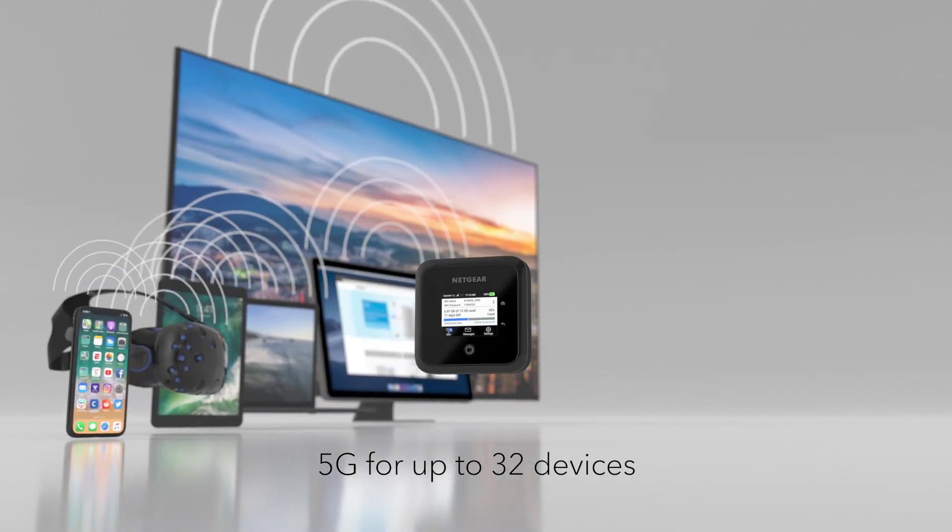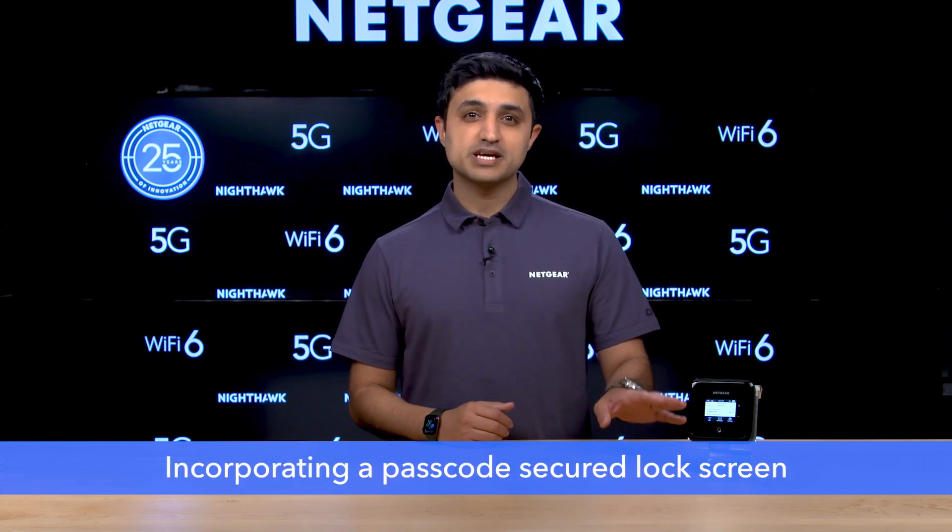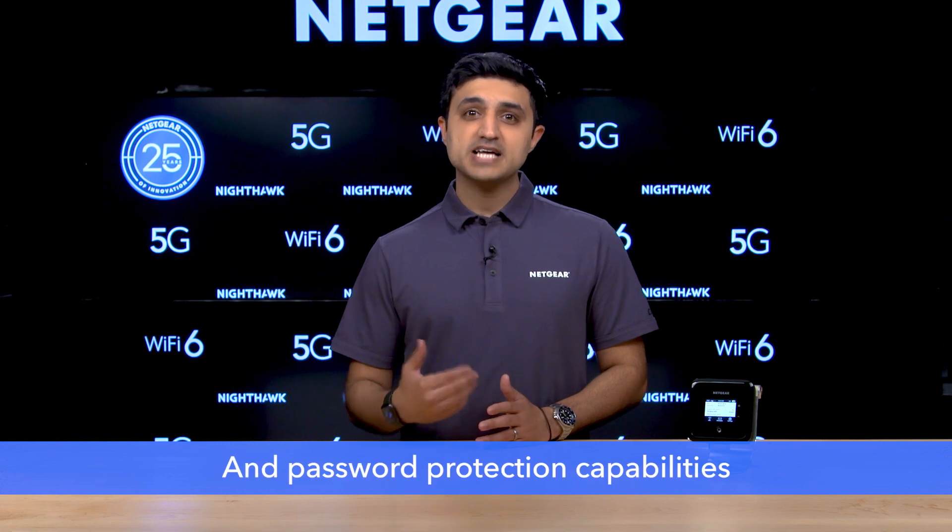You can also connect up to 32 Wi-Fi devices on the go, such as your smartphone, tablet, and laptop. The Nighthawk M5 is secure, incorporating a passcode-secured lock screen, VPN pass-through support, and password protection capabilities. It also offers full control over who shares your connection and protects your confidential, private, and personal data.